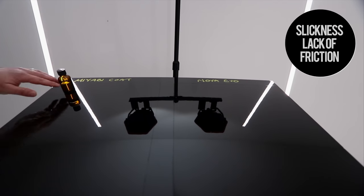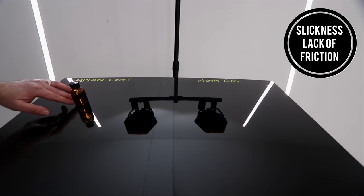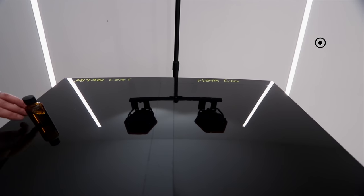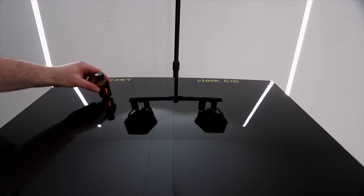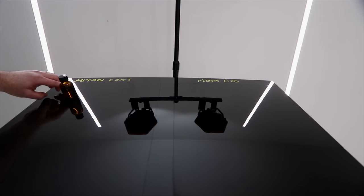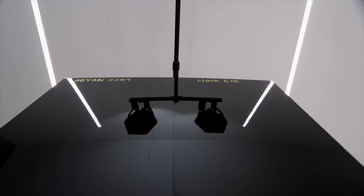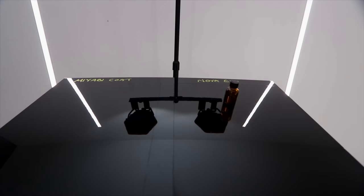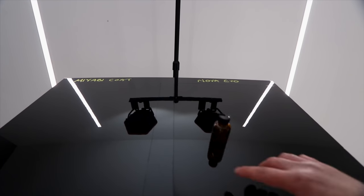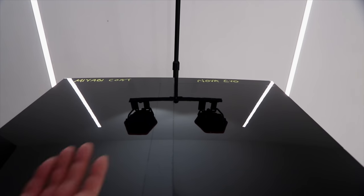The next test was evaluating the slickness or lack of friction that these coatings create on automotive paint. Starting with Kamikaze Miyabi Coat, I tend to say that it's fairly on par with most ceramic coatings here, certainly being able to create some improved slickness compared to bare paint, but as with most ceramic coatings, it won't be quite as slick as your average wax or sealant. In complete contrast, Nova Evo is a little different in that respect — compared to most other ceramic coatings, it does tend to leave quite a surprisingly slick feel to the paint. It's definitely not as slick as many waxes or sealants, but as a ceramic coating, it's definitely one of the slicker ones to the touch.